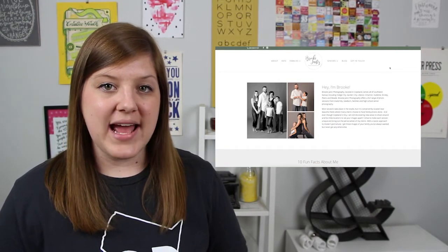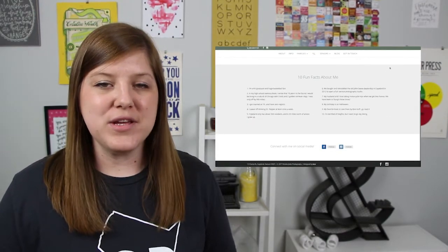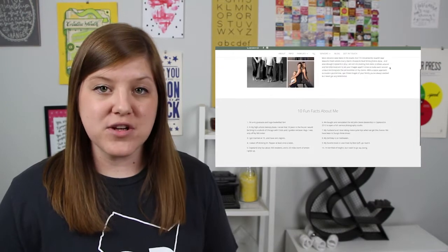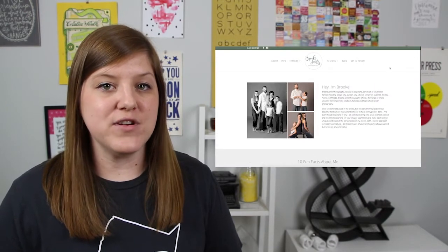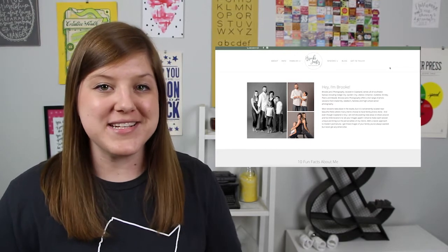The next thing I want to point out is that Brooke has photos of herself and her family on her website. While you don't have to use a family picture, having a picture of yourself is crucial for creating that emotional connection with your potential clients.